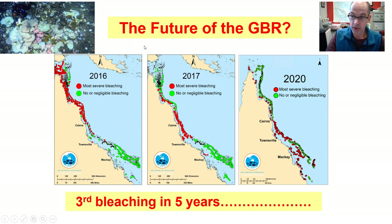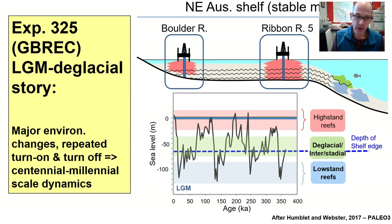We have unfortunately now experienced a third mass bleaching event in the last five years, and this raises considerable concerns about the future of the reef and how it responds to major environmental perturbations and environmental change. From a geoscientist's perspective, what we've really been thinking about is how the Great Barrier Reef has responded to major environmental changes in the past. This plot here shows how sea level has changed over the last 400,000 years as the world has moved from glacial to interglacial.